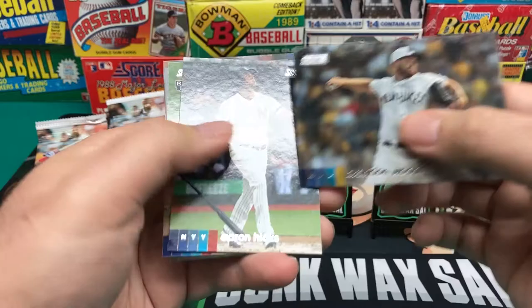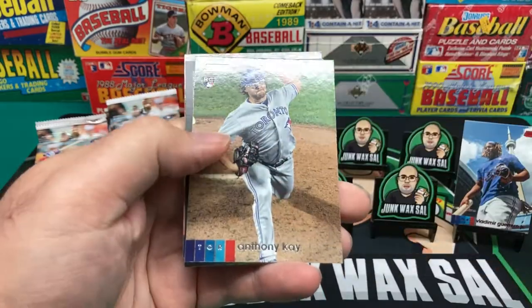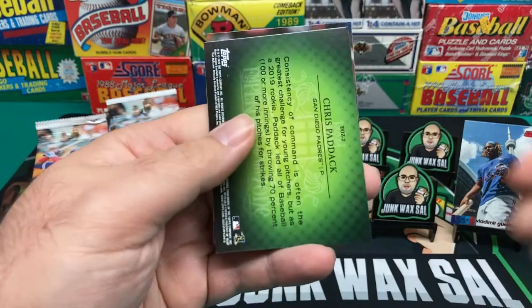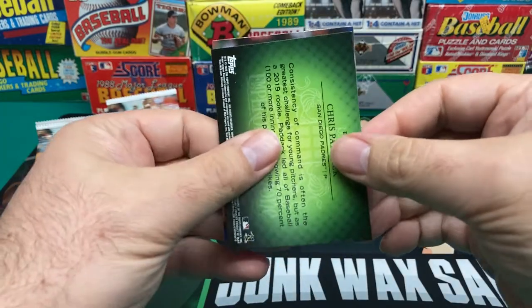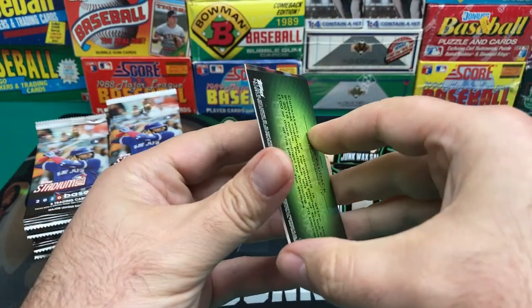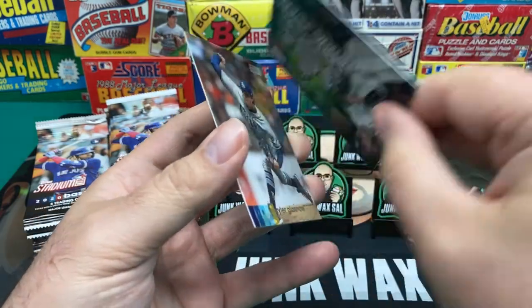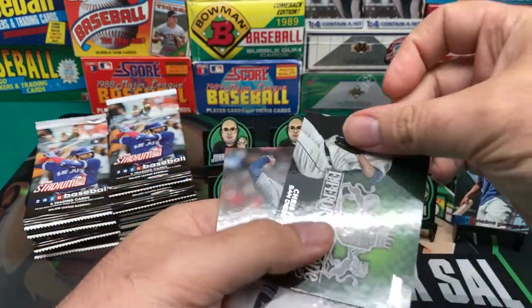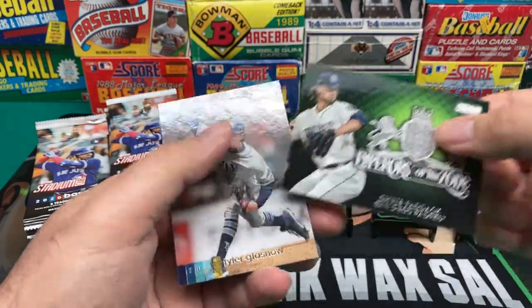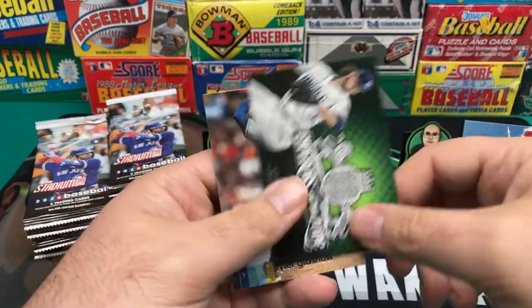We have Brandon Woodruff. Aaron Hicks. Overpaid Yankees — should have let him go. And what do we have here? It's an Emperors of the Zone insert — Chris Paddack and then a Tyler Glassnow.